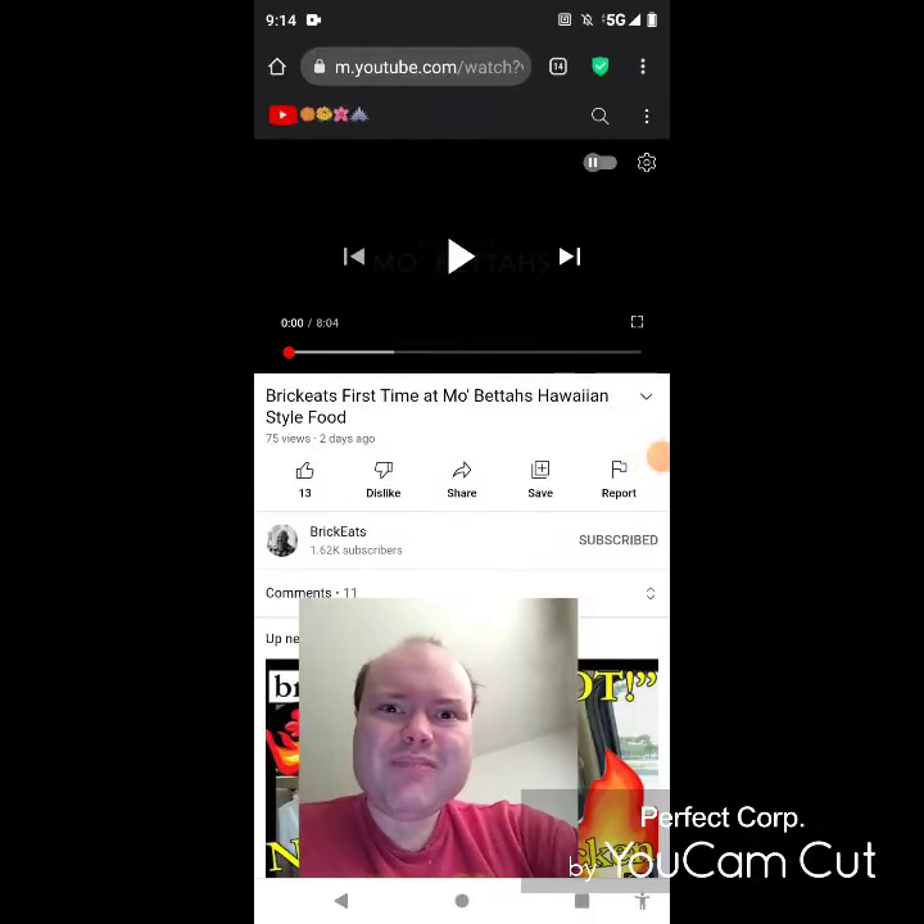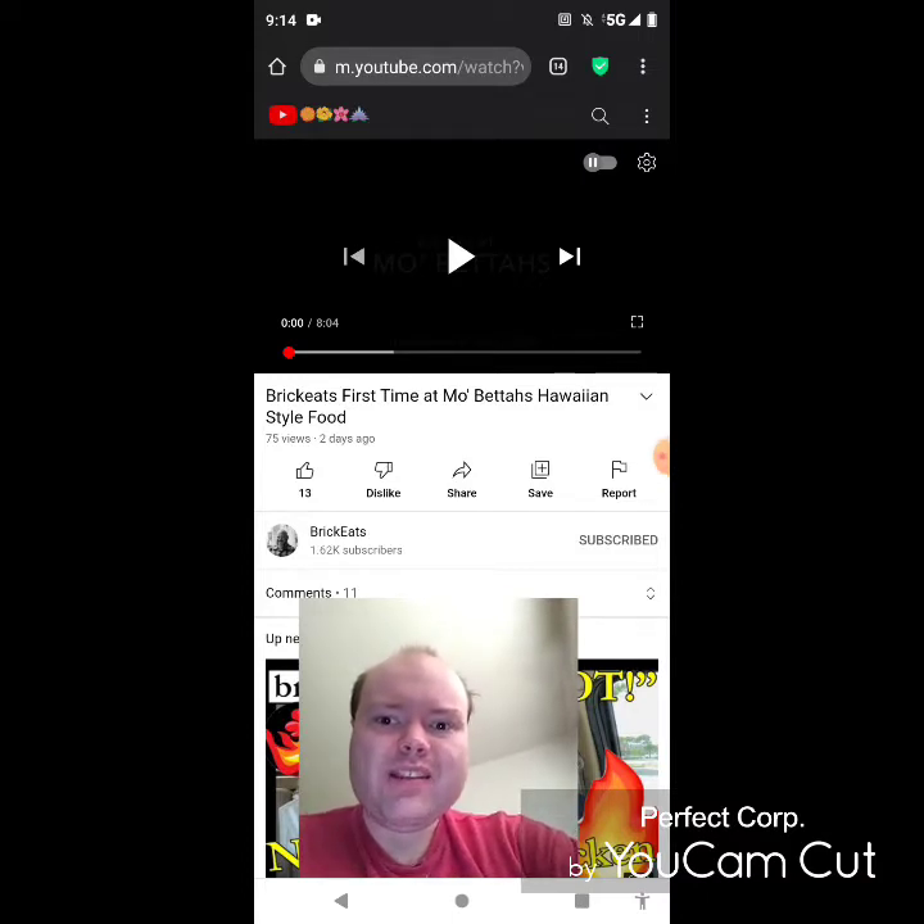Hey YouTube, it's Michael Lambert here. I'm back once again with another reaction video. Once again I'm reacting to Brick Eats in this video. He uploaded this the other day and I'm going to react to it right now. If any notifications pop up during the video I apologize, I will take care of them. Now let's get to this video.